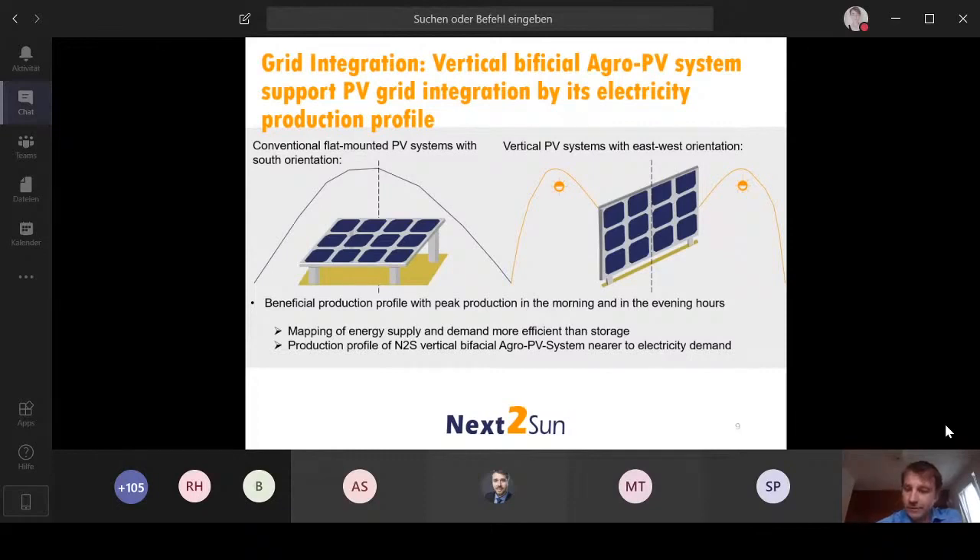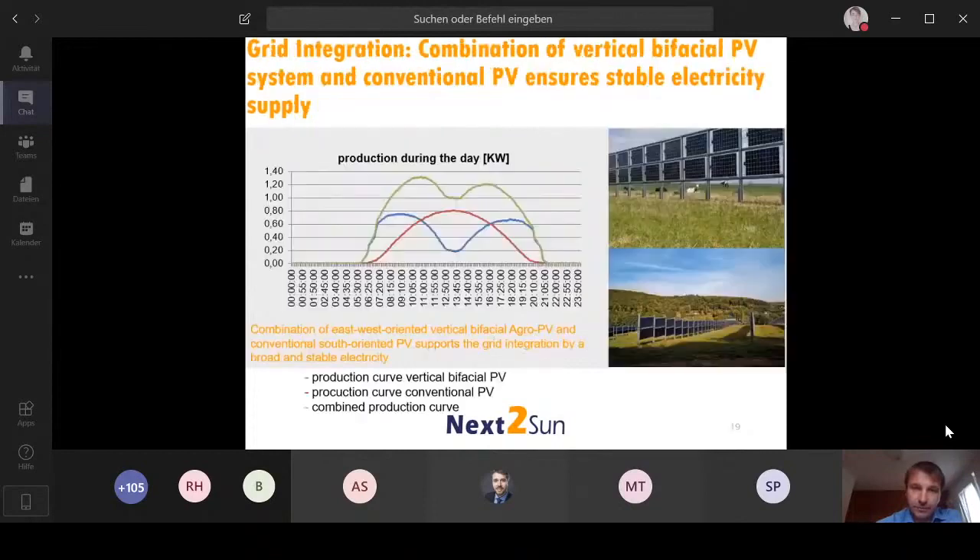Even more interesting is the combination of both systems. We have figures from real data — from one or two years ago — using two real plants in Germany. The blue line is the production curve of the vertical system, the red line is the conventional system, and the green line is the combination. What is most interesting is a strong increase in production in the early morning hours and quite stable production during the day until late evening hours.